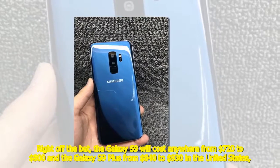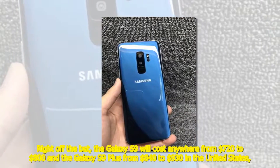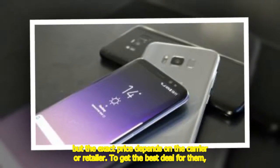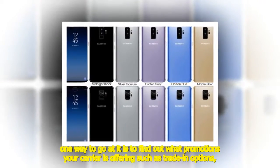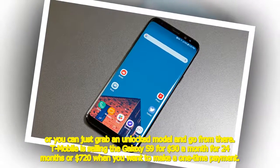Right off the bat, the Galaxy S9 will cost anywhere from $720 to $800 and the Galaxy S9 Plus from $840 to $930 in the United States. The exact price depends on the carrier or retailer. One way to go is to find out what promotions your carrier is offering, such as trade-in options, or you can just grab an unlocked model.